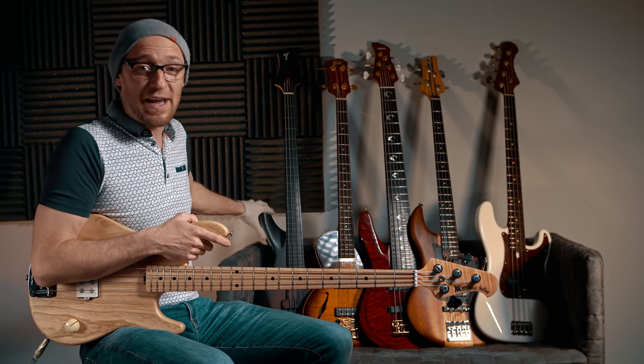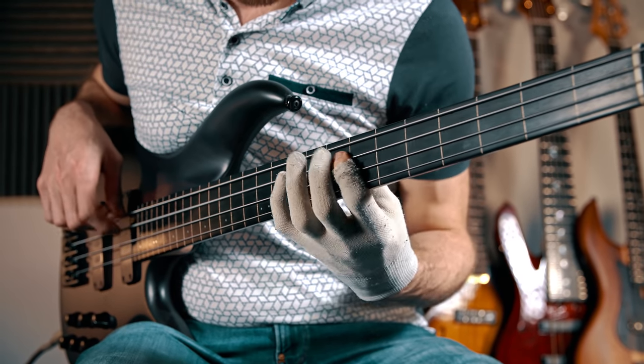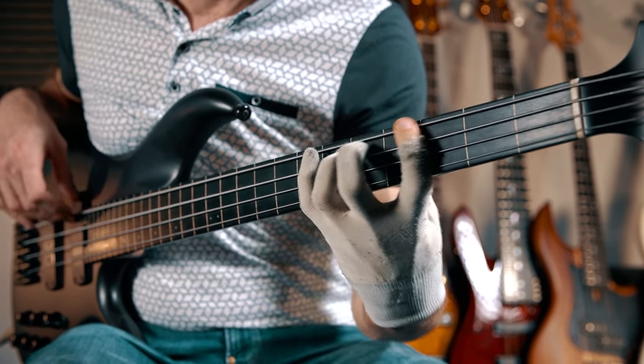I've also got my F bass here — my F bass fretless. This is an incredible bass. This F bass fretless is from my own personal collection.